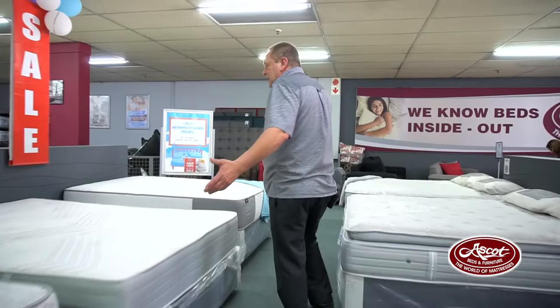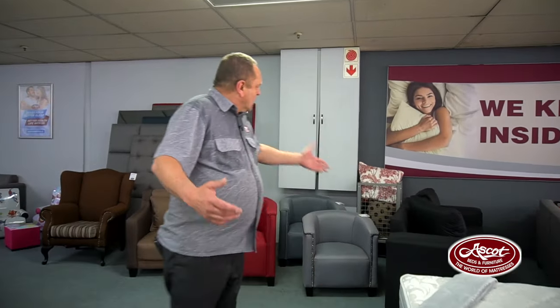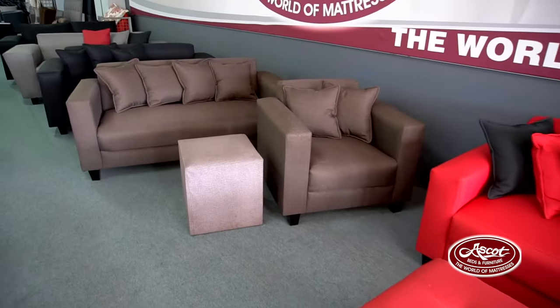Let me take you through our wide variety of couches, occasional chairs, two-seater couches, and one-seater couches. Anything that you're looking for is available in our store. All these items are also available on our website at ascot.co.za.